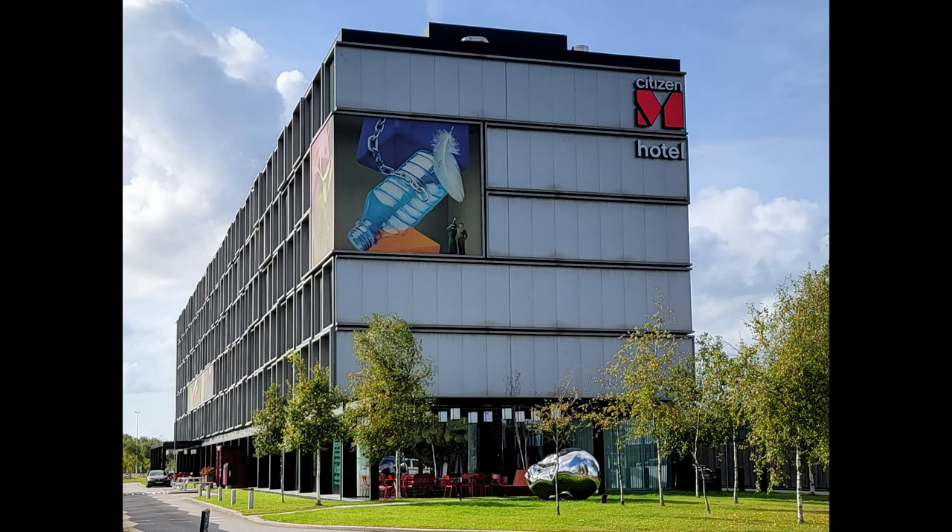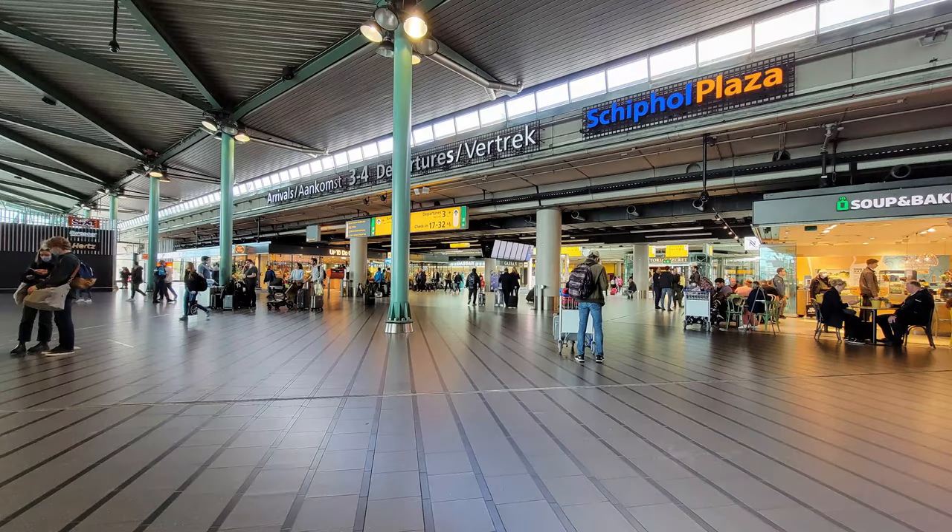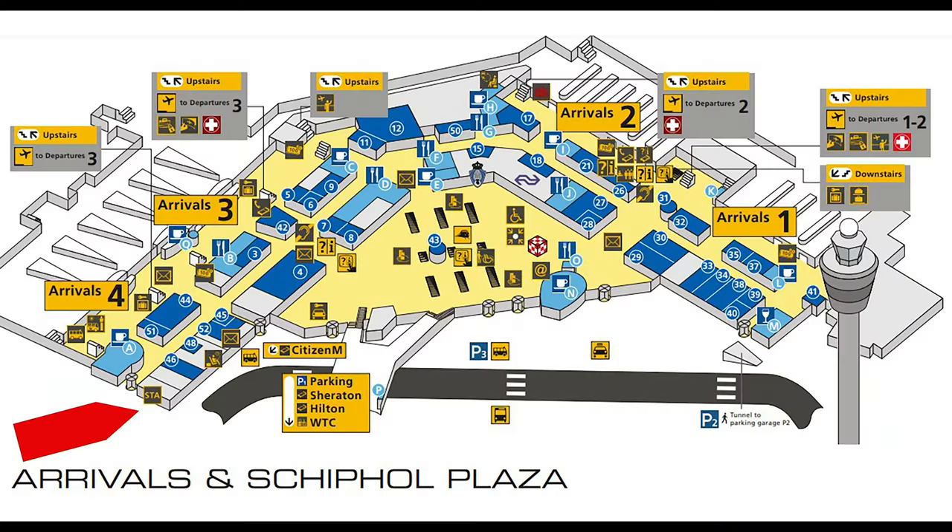Hi, I'm Barbara with Travel Tips and Info. If you're familiar with the Citizen M brand, you'll know they have hotels all over the world, but the first one was at Amsterdam Schiphol Airport and I'm going to give you a tour. You can easily walk there from arrivals — when you come out of customs, walk straight ahead to Schiphol Plaza, which is where the shopping area is, and go to the right.